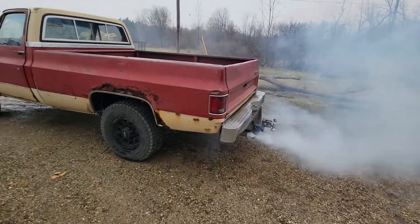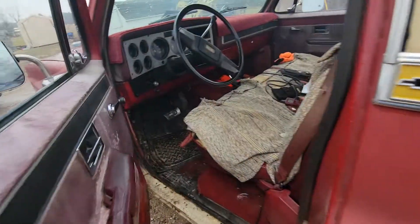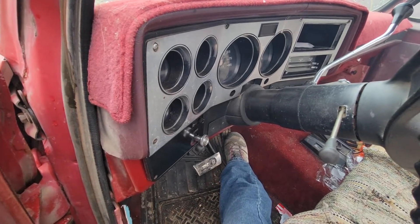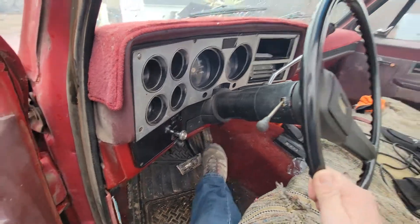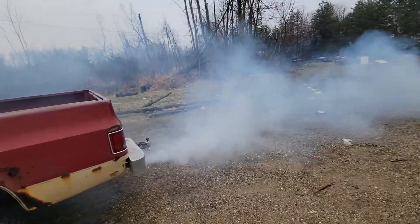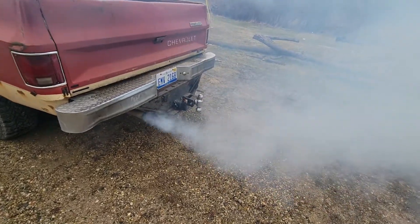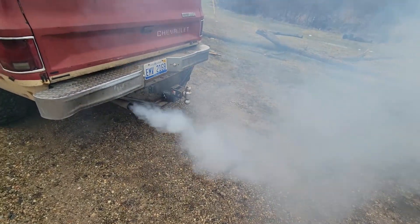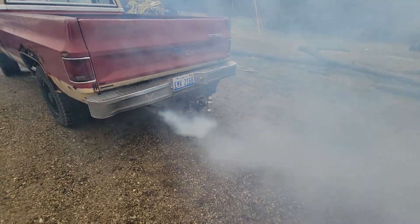After it warms up, it'll blow a little bit of bluish-white smoke when I'm on the throttle — not a ton, but it does smoke. One thing I noticed is that it is worse out of the driver's side. If you watch the puffs here — it is true duals. It doesn't smell like coolant or anything, but it burns your eyes. Really, the driver's side is the worst.